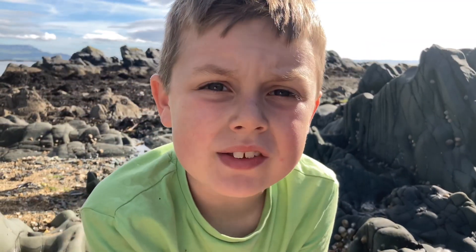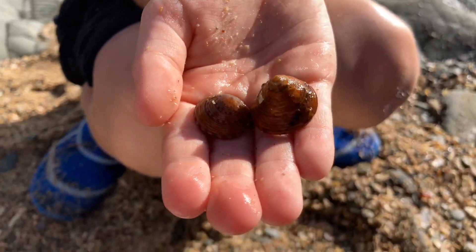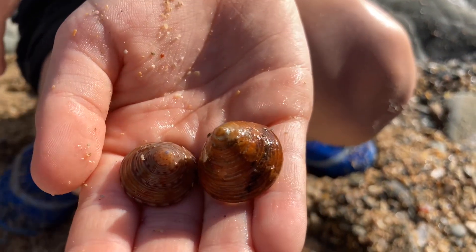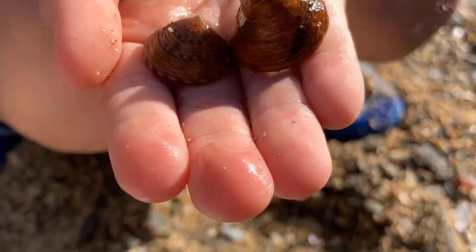Check out the amazing colours on these tub shells. Even though they're really bright colours, it gives them really good camouflage amongst the seaweed.